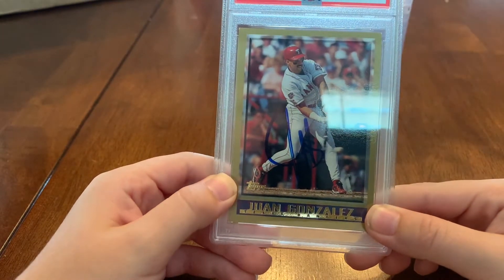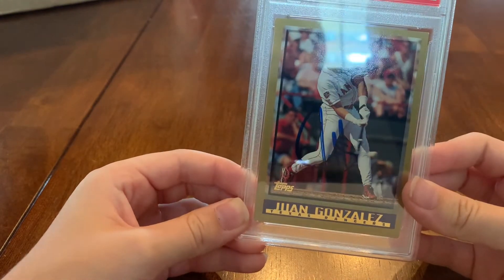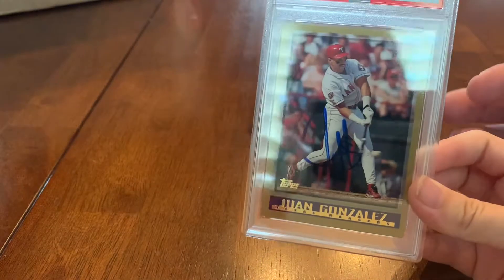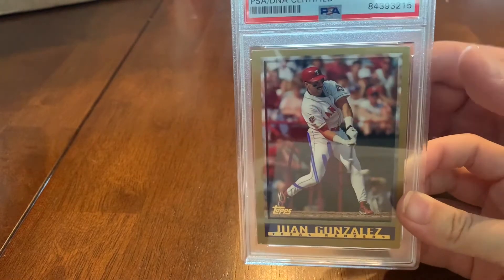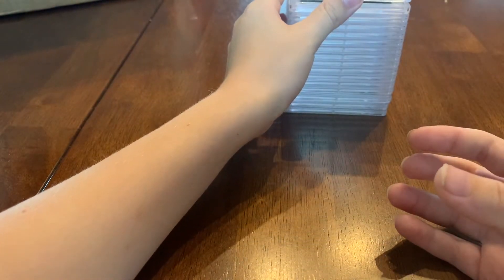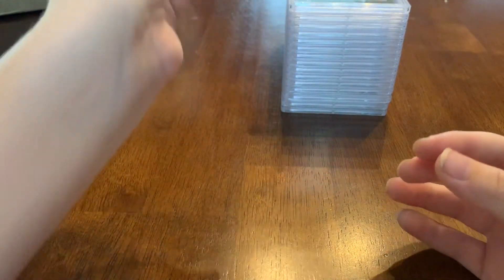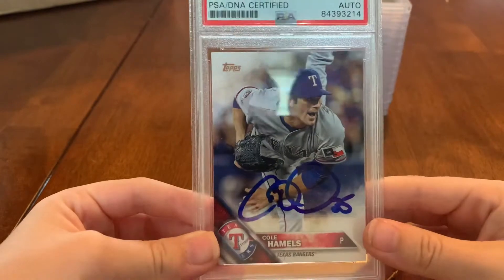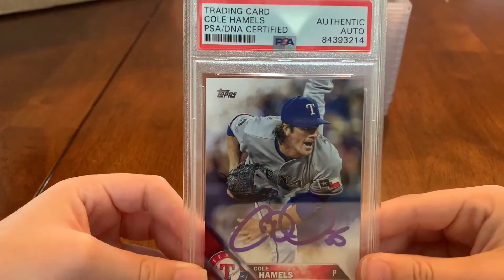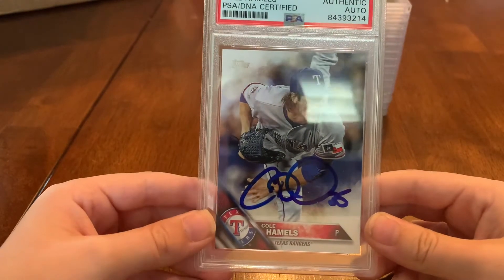Juan Gonzalez won the American League MVP in 1998, so I like having his autograph on the card from that same year he won the MVP. He's a Rangers hall of famer too. And here is Cole Hamels — what's great about Cole Hamels is that my littlest brother is named after him.